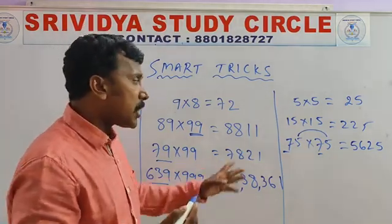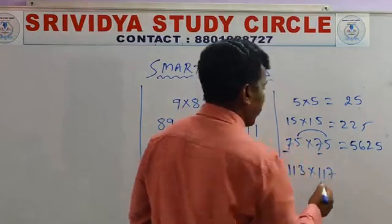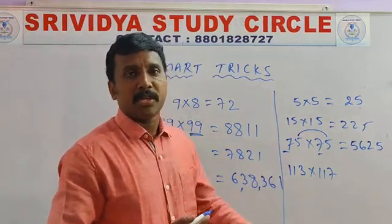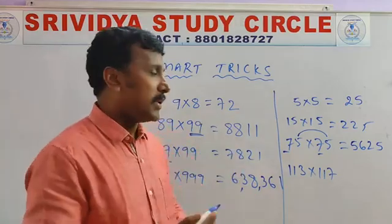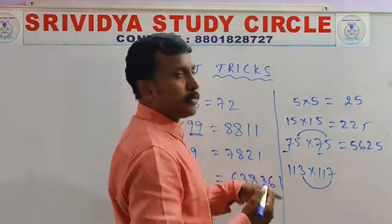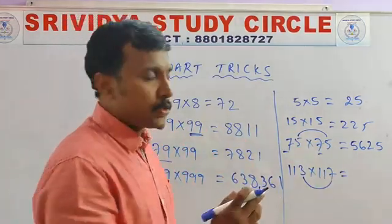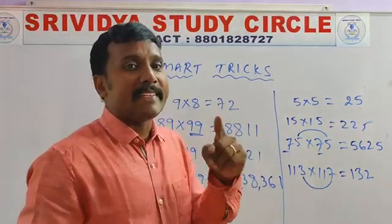So many numbers you can do by applying this trick. For example, 113 into 117 — can you do this without any calculation? Nobody can. But with our trick: 3 plus 7 is 10, and the remaining digits must be the same. Then only you can apply this condition. For example, 11 — after 11 comes 12. So 11 times 12 is 132. Is it by heart? No — here also there is an 11 multiplication trick.